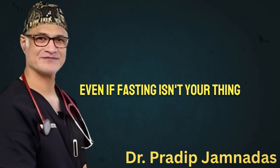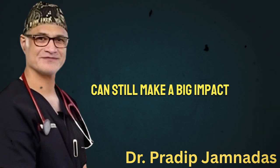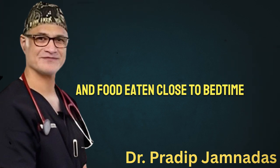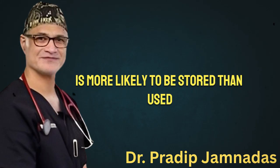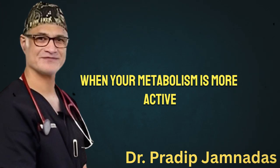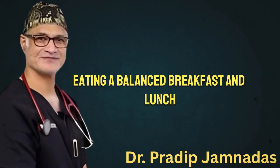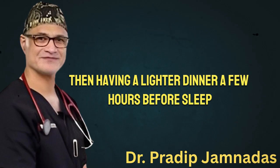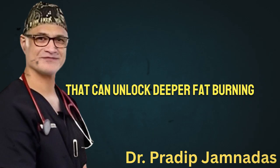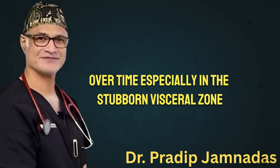Even if fasting isn't your thing, avoiding late-night snacking can still make a big impact. Your metabolism slows at night, and food eaten close to bedtime is more likely to be stored than used. Try front-loading your calories earlier in the day when your metabolism is more active. Eating a balanced breakfast and lunch, then having a lighter dinner a few hours before sleep, helps align your meals with your body's natural rhythm. It's a small adjustment that can unlock deeper fat burning over time, especially in the stubborn visceral zone.